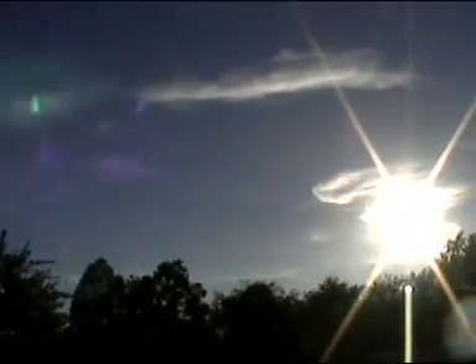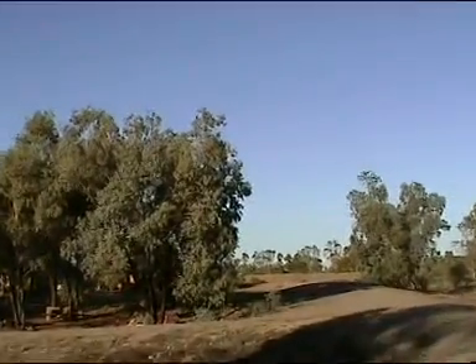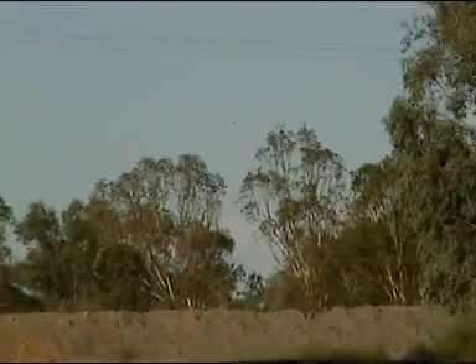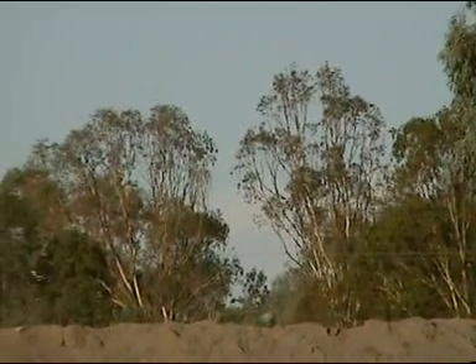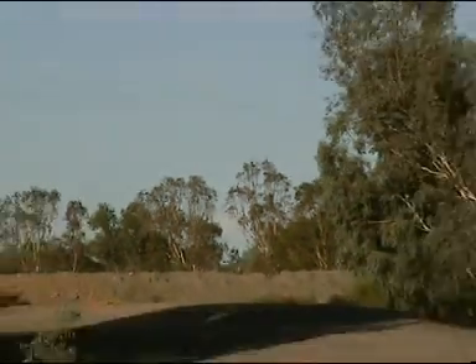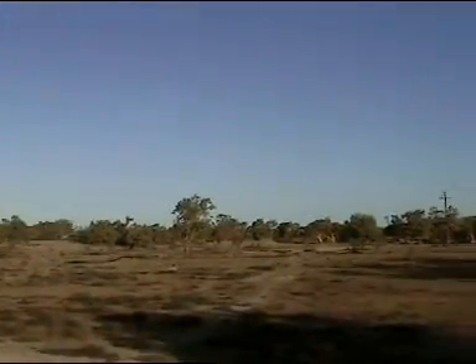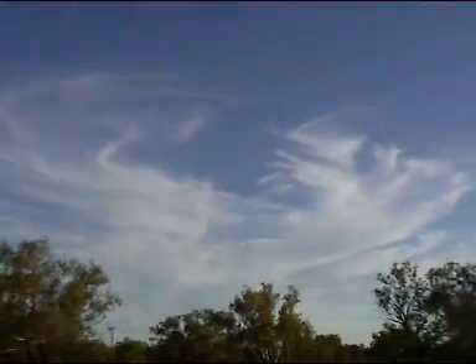Beautiful cloud coming over the top of the machine, as we suggested — absolutely spectacular. Right down on the horizon, cloud building up. Long way down. That's to the north. That's Eastley.